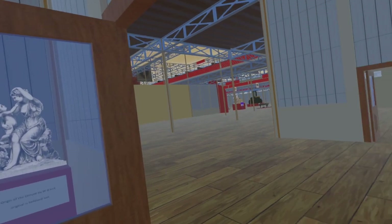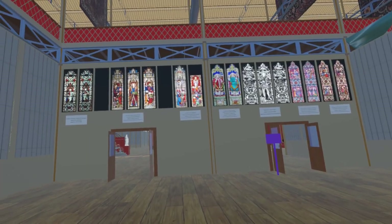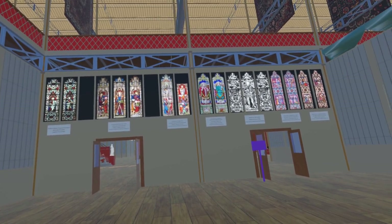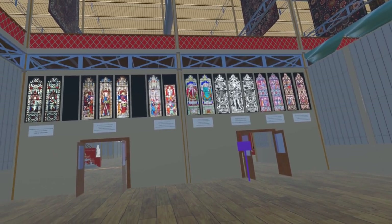Returning back out of the British Sculpture Court and into the Medieval Court, we finish this update with a number of stained glass windows by Augustus Pugin mounted on the north wall. We acknowledge the help of Jasmine Allen of the Stained Glass Museum in identifying and locating these windows.